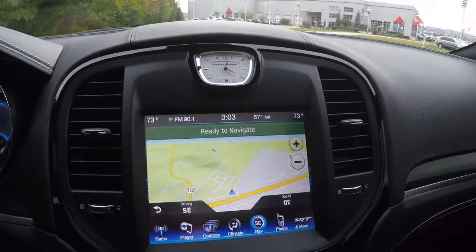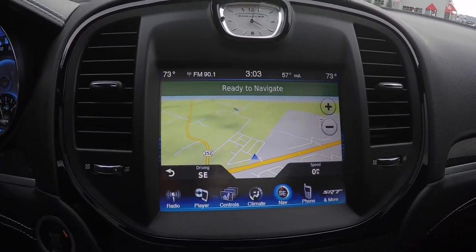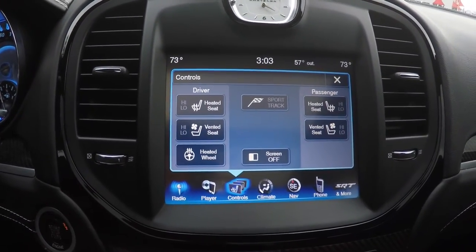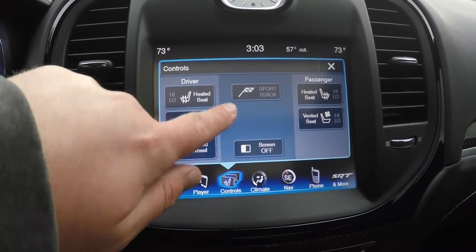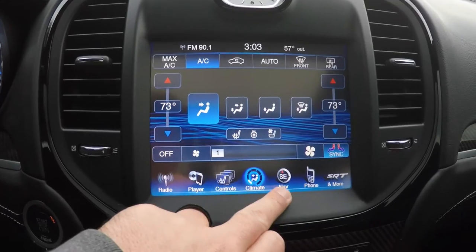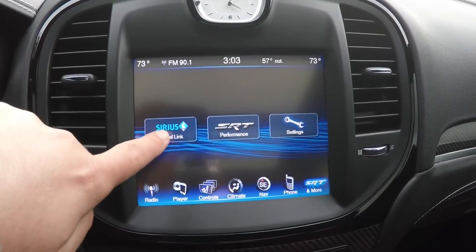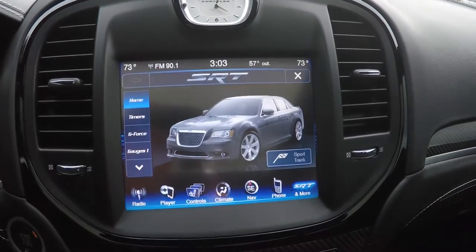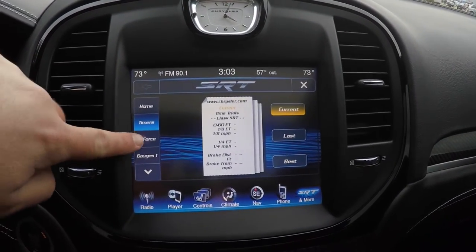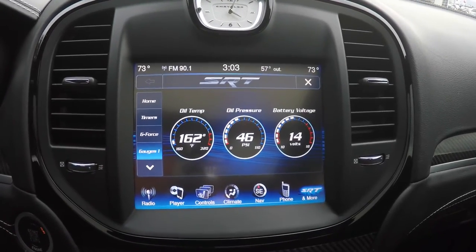Moving down, you have the 8.4-inch touchscreen display with Garmin-based navigation, AM/FM, and Sirius satellite radio. Heated and ventilated seats, heated steering wheel, and sport and track modes. There is dual zone climate control, navigation, phone control, and a more page which has your Sirius travel link. The SRT performance pages include different timers, horizontal lateral g-force, and auxiliary gauges.